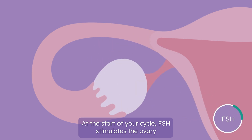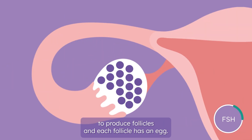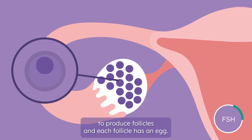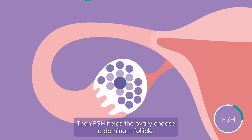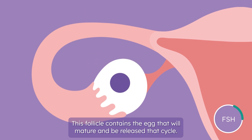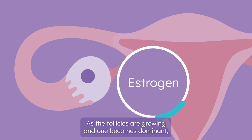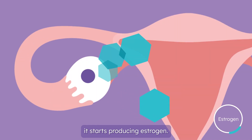At the start of your cycle, FSH stimulates the ovary to produce follicles, and each follicle has an egg. Then FSH helps the ovary choose a dominant follicle. This follicle contains the egg that will mature and be released that cycle. As the follicles are growing and one becomes dominant, it starts producing estrogen.